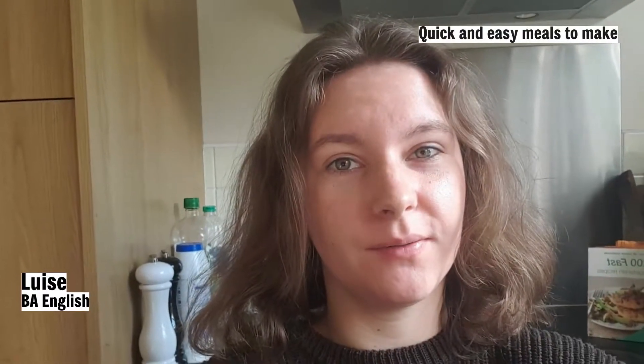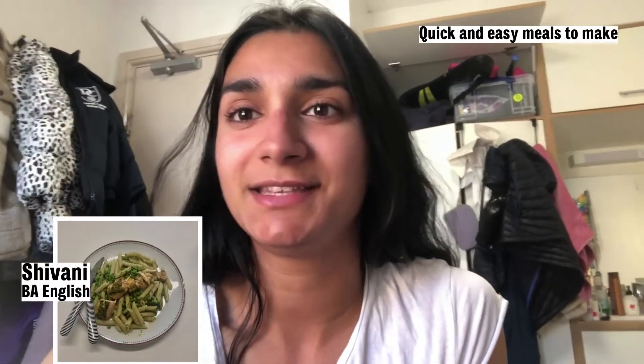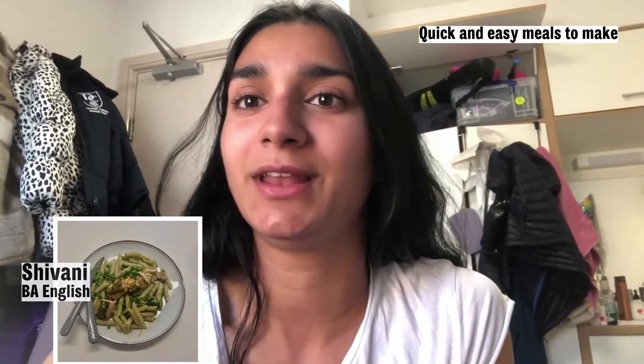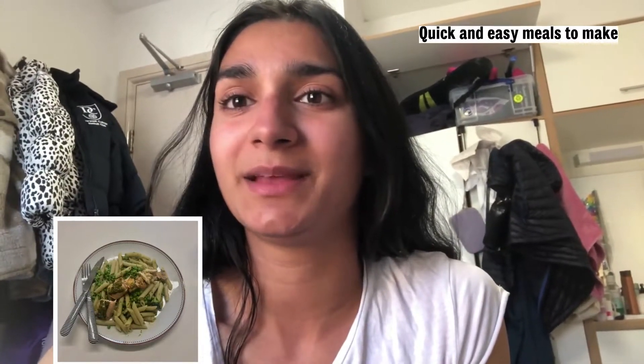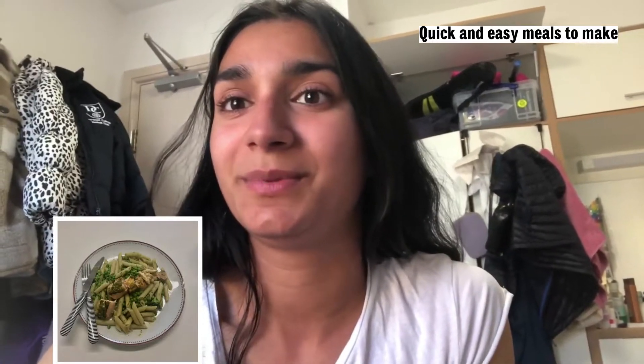Pasta and pesto and aglio e olio, and if I can't decide I have a look at my cookbooks. Salmon, pasta and peas. It takes around 10 to 15 minutes, and whilst the pasta is boiling you can put the salmon in the oven, then put the peas in the pasta water, put it all together, and it's healthy, cheap and quick.